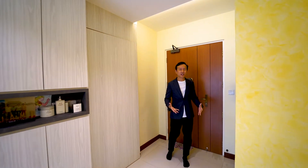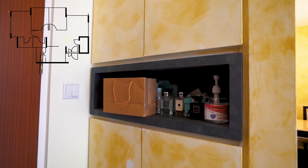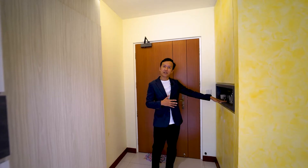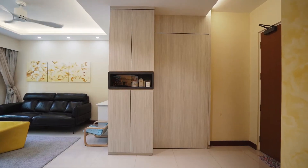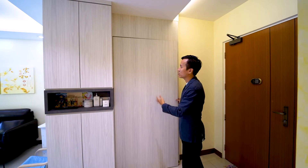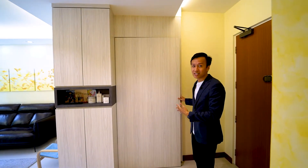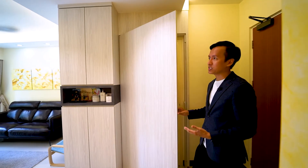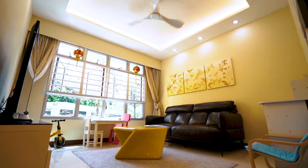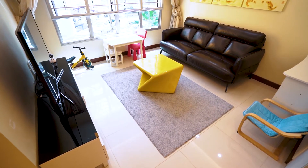Once you step into the front foyer space, you'll notice that the owner has done additional cabinet space just right below the DB board, where you can put letters or even keys when you come home. Over here they have an additional shoe rack area, as well as a concealment door that hides the bomb shelter, also known as the utility room. This doubles up as additional storage for luggage or even as a pantry area.